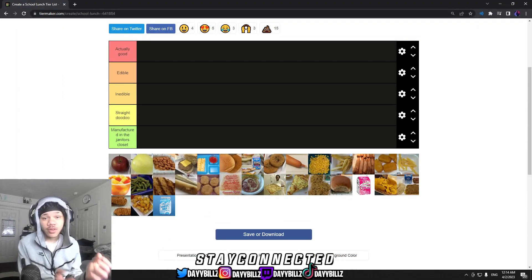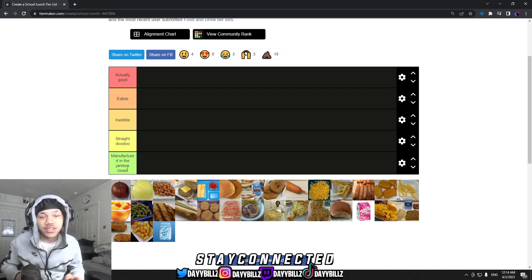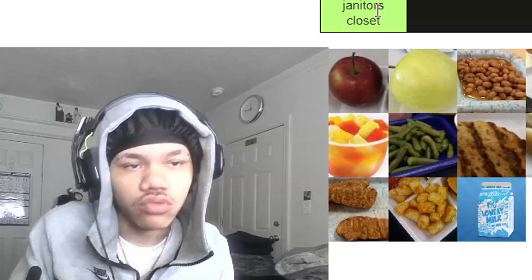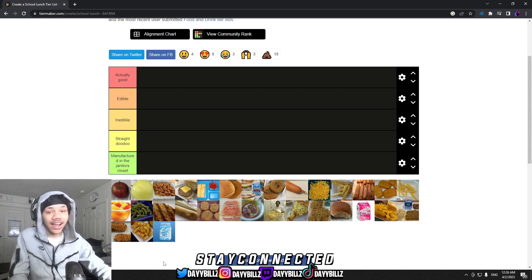What's good YouTube! In today's video we're gonna be ranking school lunches on a tier list. On the tier list we have: actually good, edible, inedible, straight doo-doo, and manufactured in the janitor's closet. There's gonna be a lot in that last section because some of these school lunches are outrageous and should not be served. Leave a comment down below if y'all agree — I know I'm not the only one.